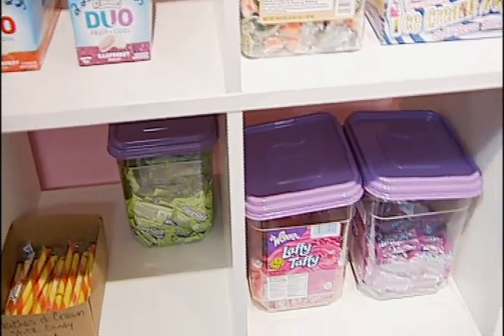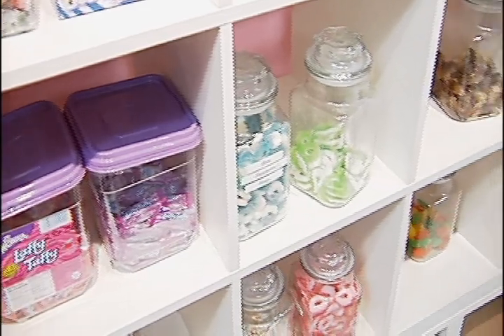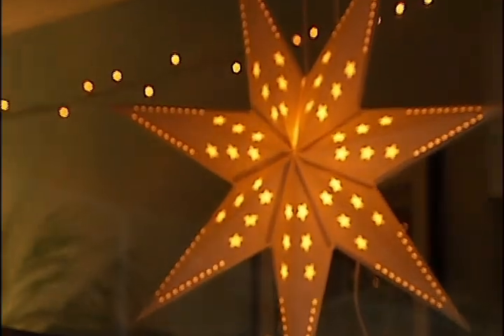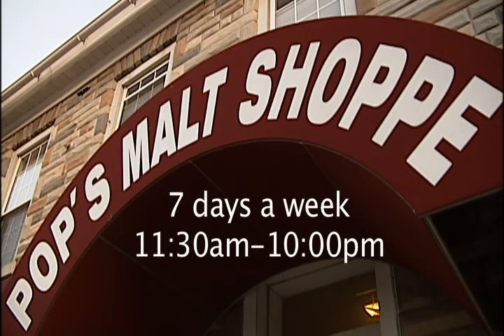The thing with us is, we're open, we're seasonal. So we open in the spring and we close typically the last day of October. We're going to be open this year in November because we're going to be part of the Christmas on Main Street. Our address is 208 West Main Street, Casampier 19530. We are here seven days a week from 11:30 in the morning until 10 o'clock at night.